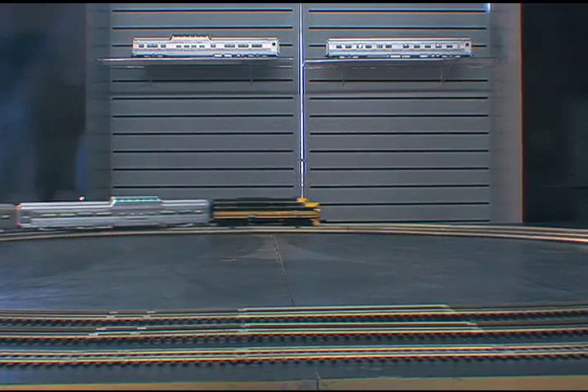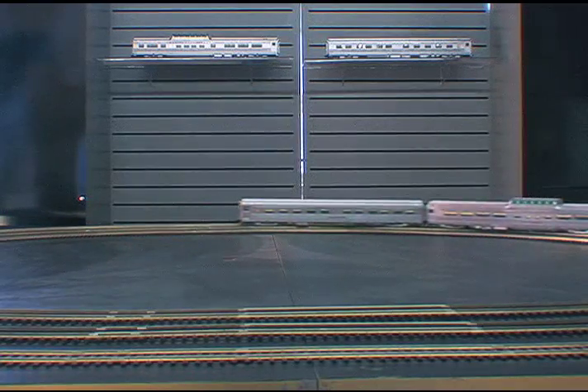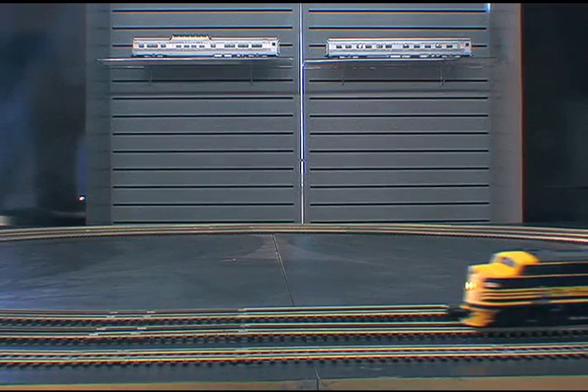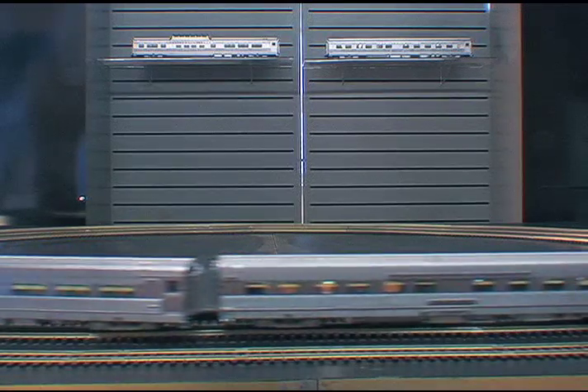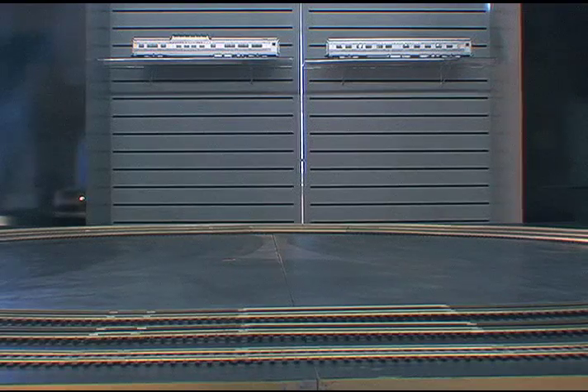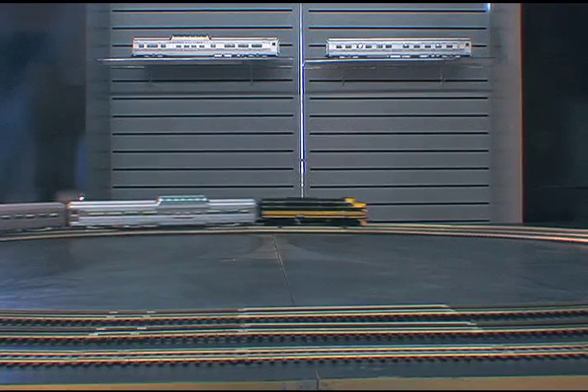These California Zephyr passenger cars are full-scale length cars, approximately 21.3 inches over the diaphragms. Features include true scale dimensions and details, an accurate representation of the stainless steel corrugations and welding seams, realistic aluminum finish, and full interior details and interior LED lighting.